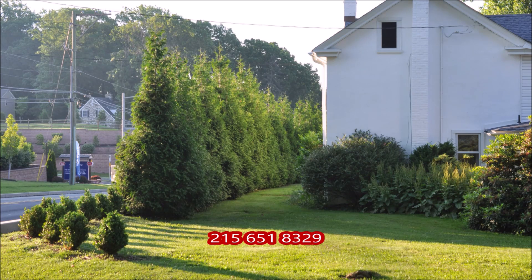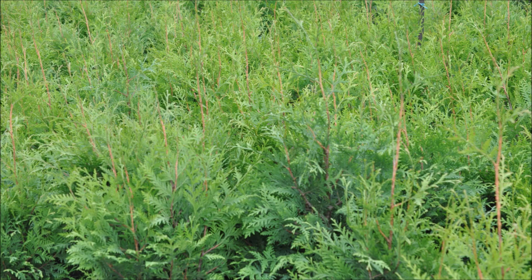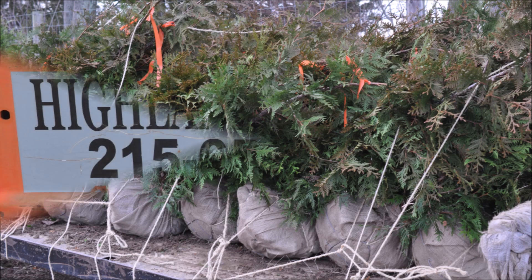When your house is real close to a major highway, you will want the Green Giants. So call us at Highland Hill Farm for your Green Giant needs at 215-651-8329.